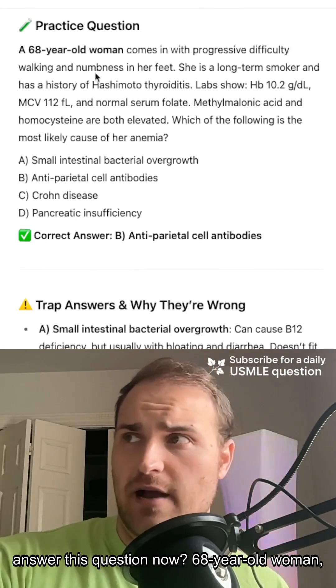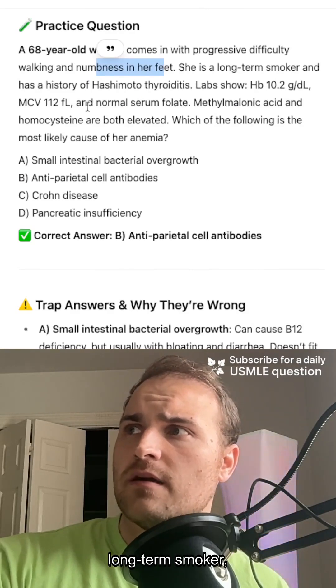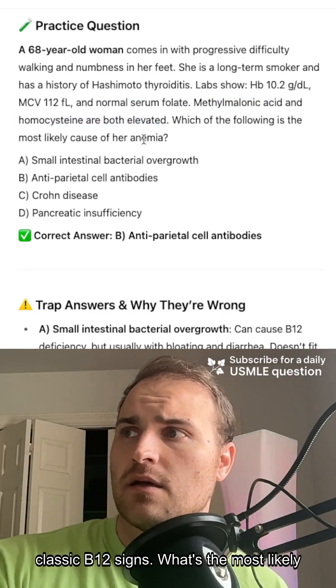So can you answer this question now? 68-year-old woman, progressive difficulty walking, numbness in her feet, long-term smoker, megaloblastic anemia, normal folate, elevated methylmalonic acid and homocysteine — classic B12 signs. What's the most likely cause?